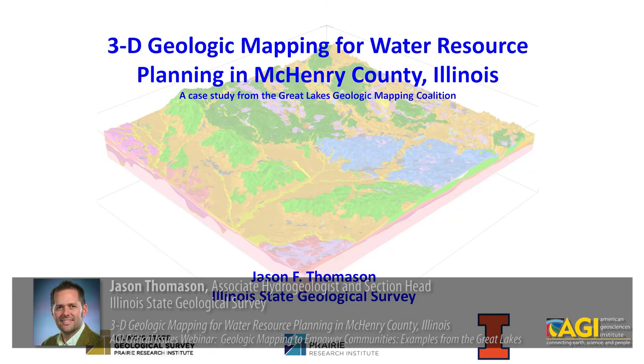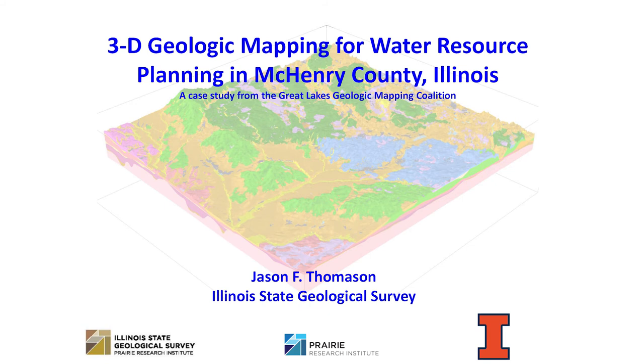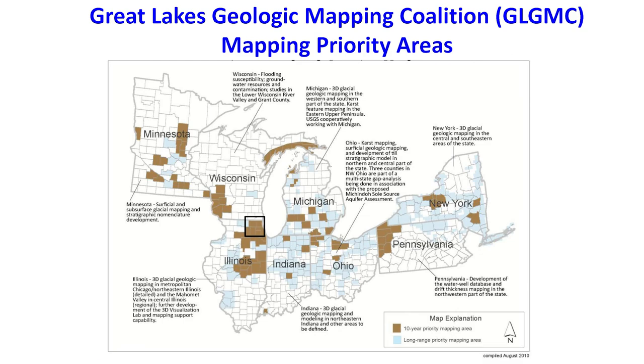I'm going to give a little summary of basically a case study from the Great Lakes Mapping Coalition associated with what we've been doing in Illinois and how that's been impacting the constituents of that case study. As Dr. Berg showed this image of the prioritization areas of the Great Lakes Geologic Mapping Coalition, we're working mainly in Illinois in the northeast part of the state, the Chicago metropolitan area, a high priority area as you could imagine in the state.